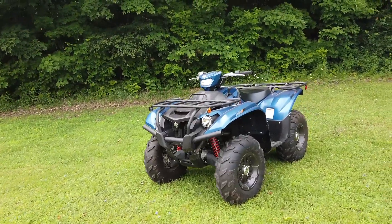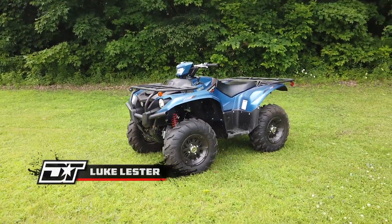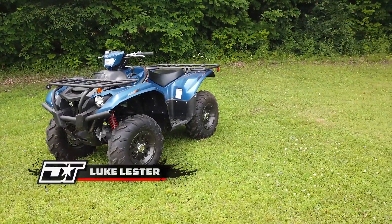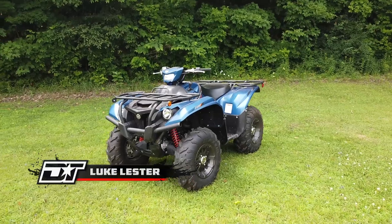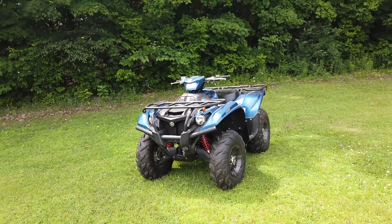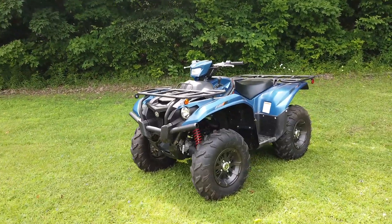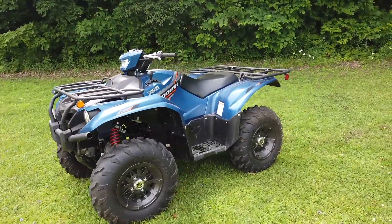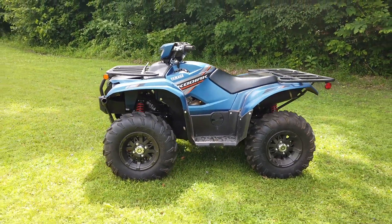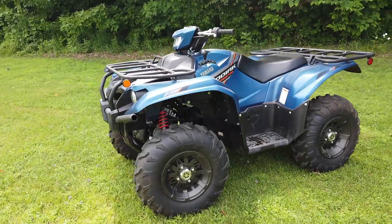What's up dirt tracks fans, Luke here again with another walk-around video here in our super top-secret walk-around video location. You probably noticed a lot of them are done here — this is right outside our office in our backyard. Not so top-secret really, but I wanted to bring you guys another walk-around video, this time on Yamaha's 2019 Kodiak 700 SE. I have put some miles on this vehicle and have some pretty good opinions of it.